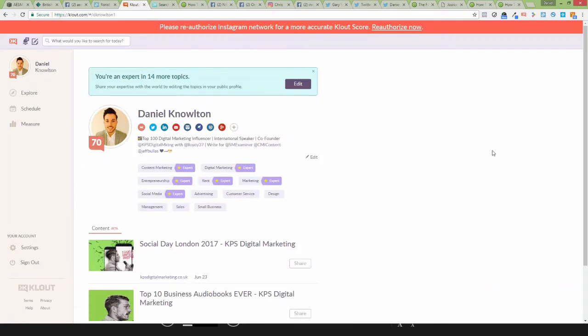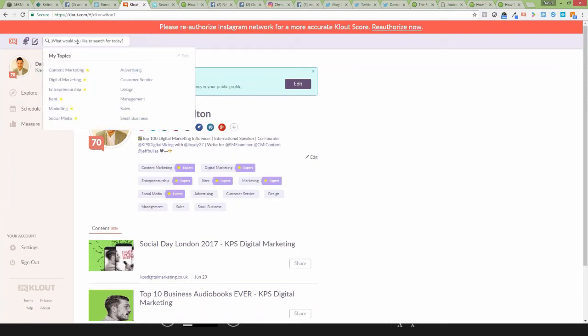The next tool is Klout. Klout is a free tool — you connect to your various social accounts and it gives you a score from zero to 100, with 100 being the most influential in your industry and zero being the least. One of the great ways you can use this is to use the search bar at the top, similar to how we just used BuzzSumo, and start to search for people in a certain industry.